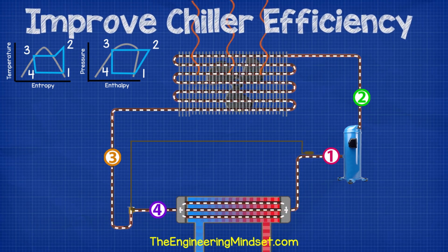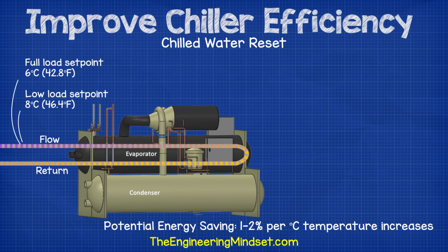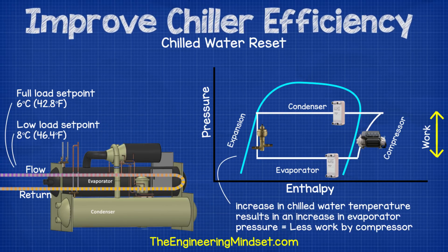The next area to consider is what the chiller's compressor does and how this is linked to the operating conditions of the evaporator and condenser. It takes low pressure refrigerant and compresses it to a higher pressure — that's what the electrical energy is used for. Chilled water reset: the chilled water outlet temperature was traditionally fixed, usually around 6°C or 42.8°F, but it's common practice now to apply a chilled water reset strategy. This allows the temperature of the chilled water to be increased during part load conditions, reducing the amount of work done by the compressor. The increase in chilled water temperature results in an increase in evaporator pressure. The higher the evaporator pressure, the less work the compressor needs to do to increase that pressure.